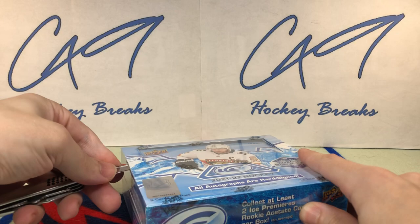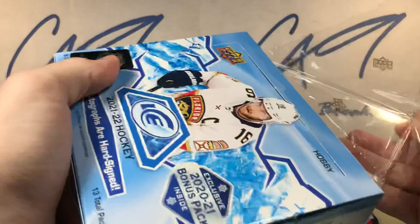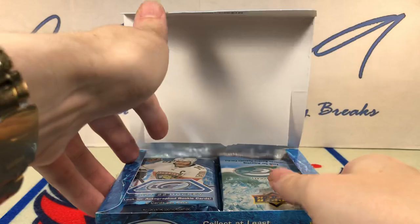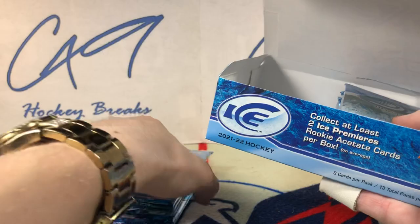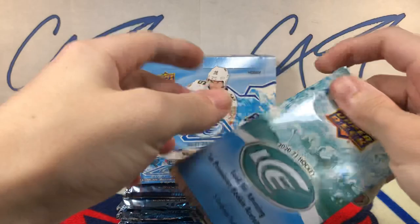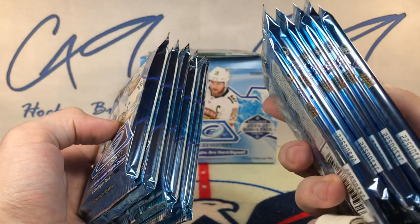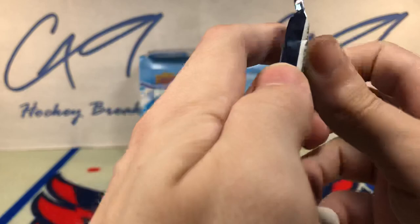Let's get into it and we'll cut the sides. There is a sticker on the side of the box, which is a little odd. 12 packs of 21-22 Ice and one bonus pack of 2021 Ice. I'm going to save the bonus pack for last as you are guaranteed a nice Premieres. I've got three thick ones on the left and two thick ones on the right. Let's go from the right side this time.